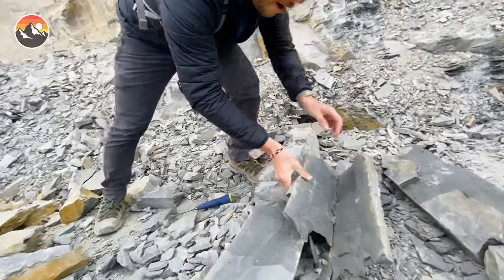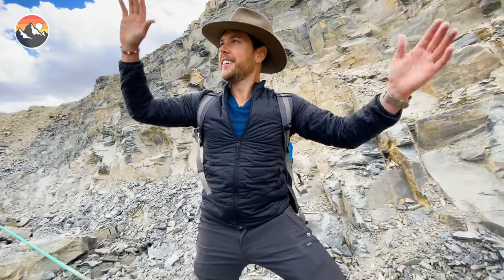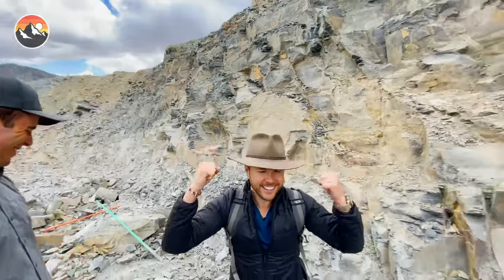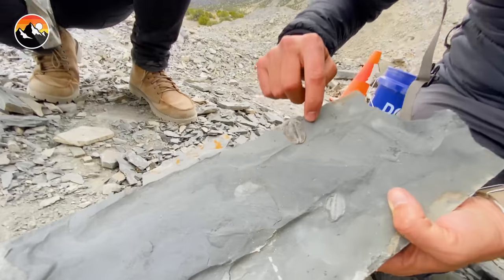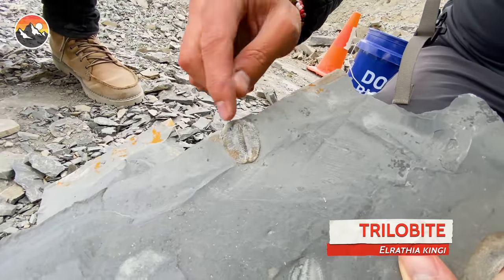There we go. Oh! Dude, that's a good one. First split! This is a trilobite — it's one of the more common species out here, but this is a cheeker because it has both of its head cheeks on.